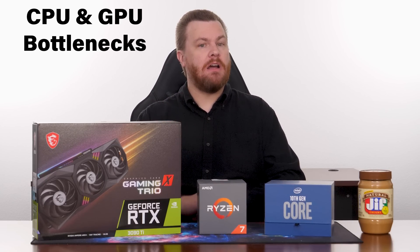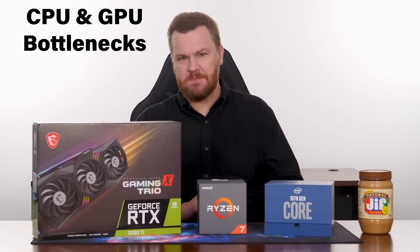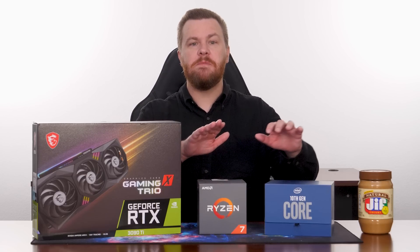Hello and welcome to TechDeals. CPU and GPU bottlenecks are something often mentioned in performance testing but rarely explained. Today I'm going to show you some examples of what CPU bottlenecks look like and talk about when they matter and when they don't. The results might surprise you.